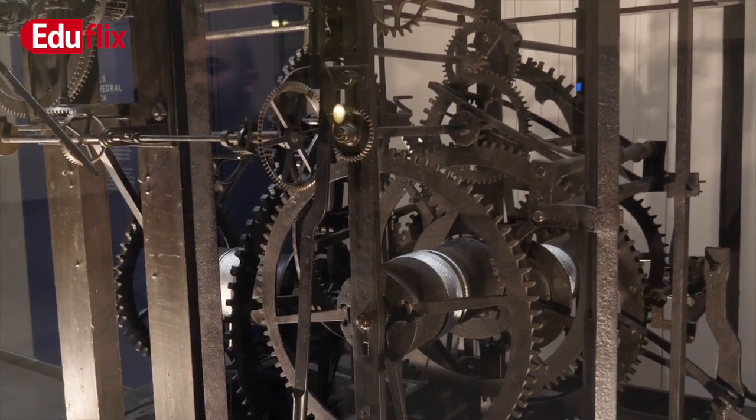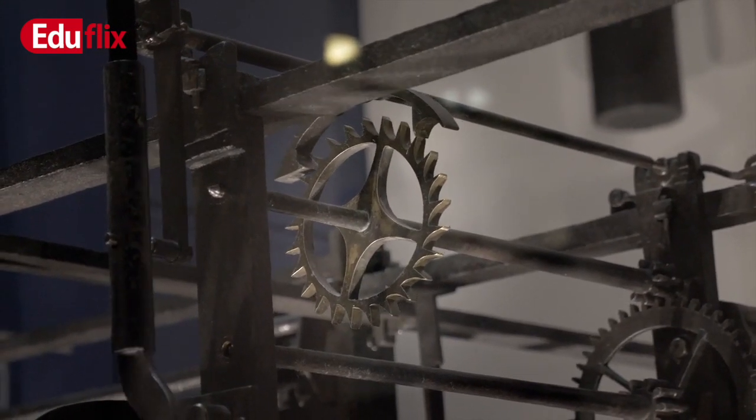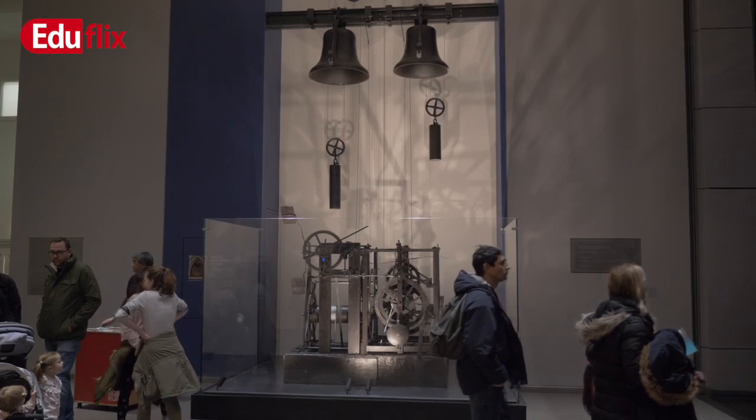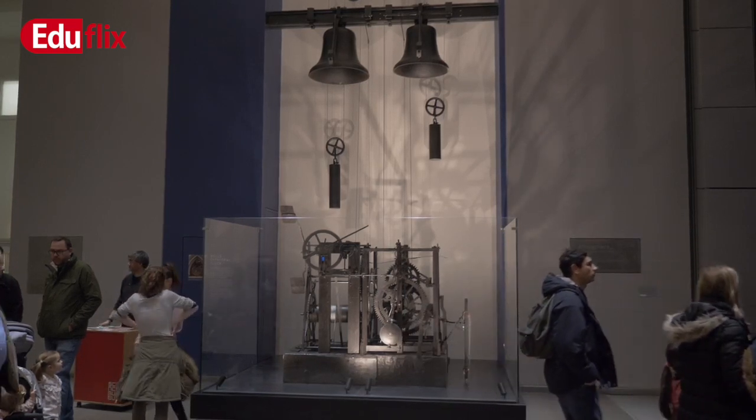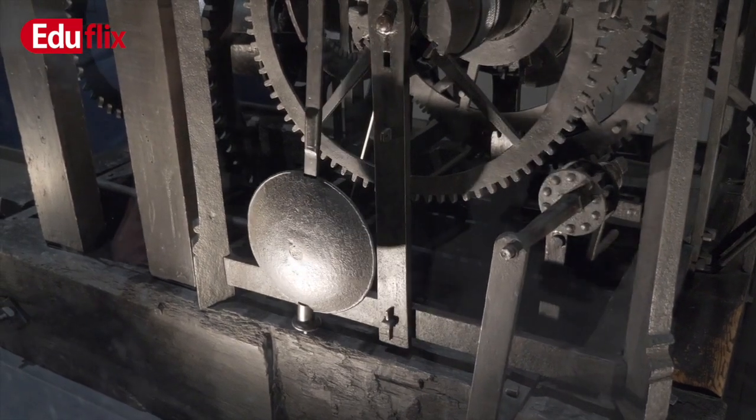In the 18th century, it was fitted with a pendulum that was regulated with an escapement. The clock mechanism from Wells Cathedral is among the oldest clock mechanisms in the world to survive in original condition, and as we can see, it still works.